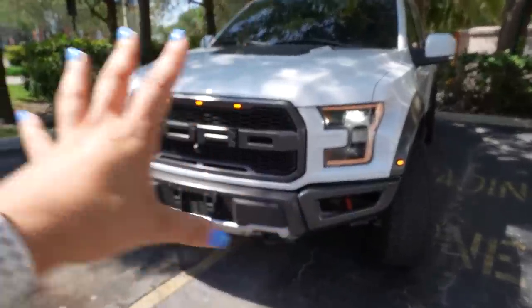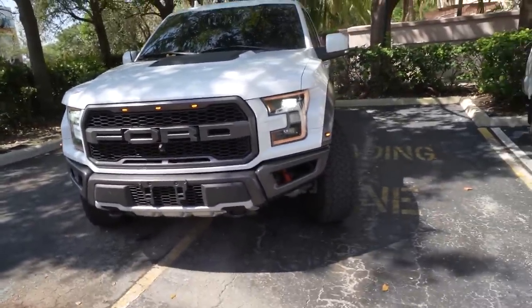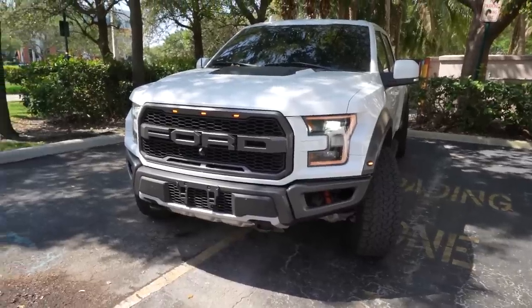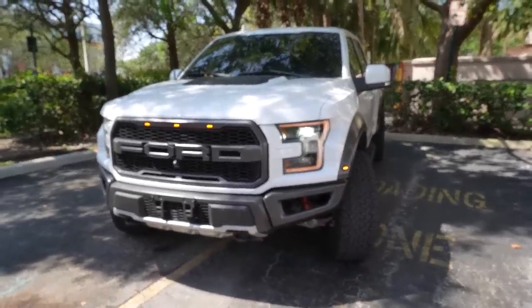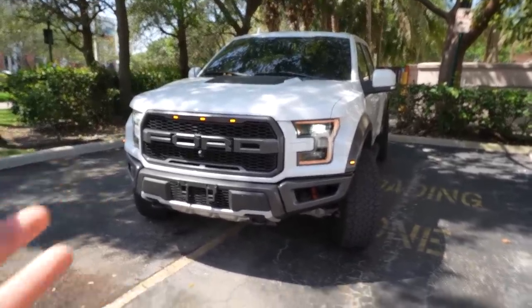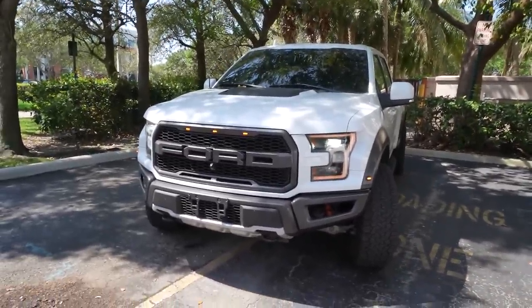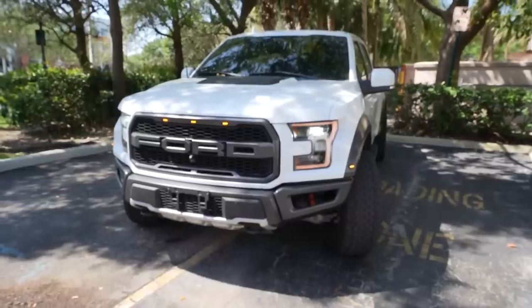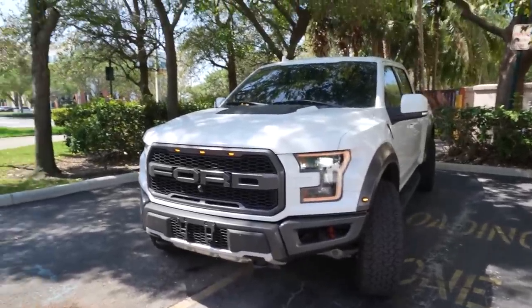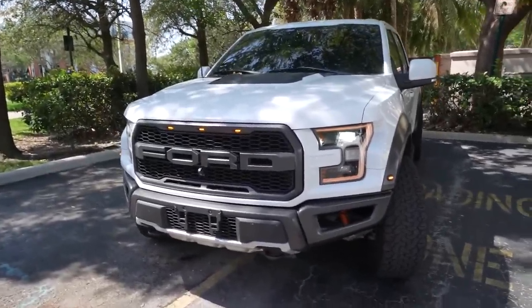Here we have the beautiful Raptor — love this truck, love dailying it. It was three hours to get here and I'm pretty much always on the road, so for a daily I love driving it. But I am thinking about something else, because eventually I need a better tow rig — I know I'm gonna need a diesel truck. Maybe a dually, but I don't know if I can drive that every day. For right now the Raptor's not going anywhere and I'm gonna be making more content with it.